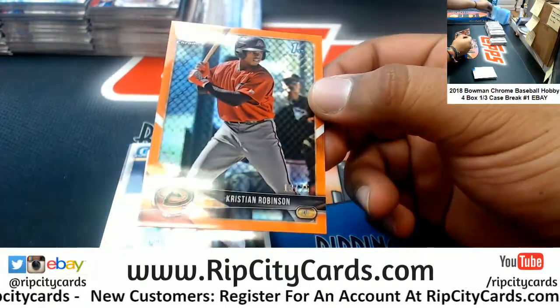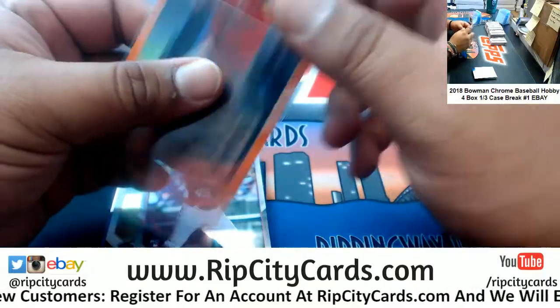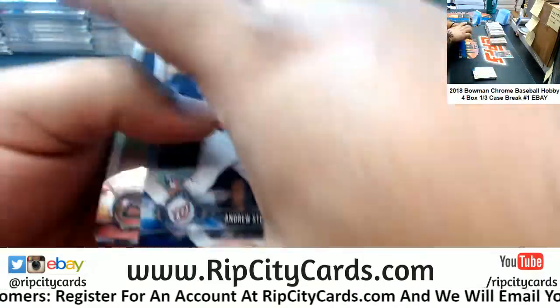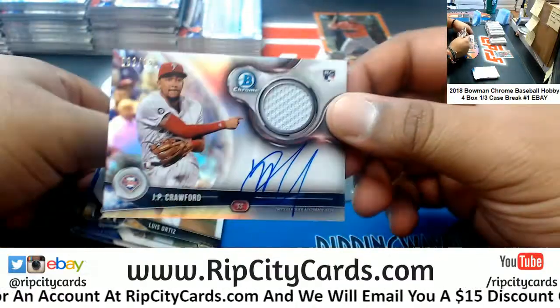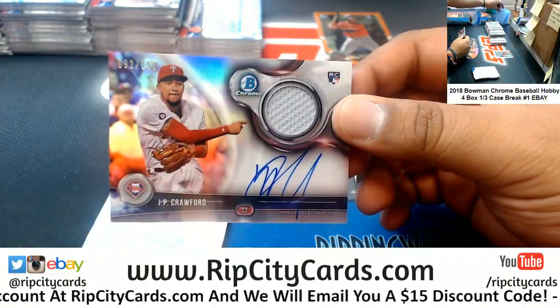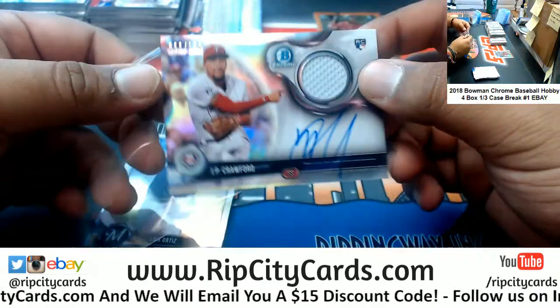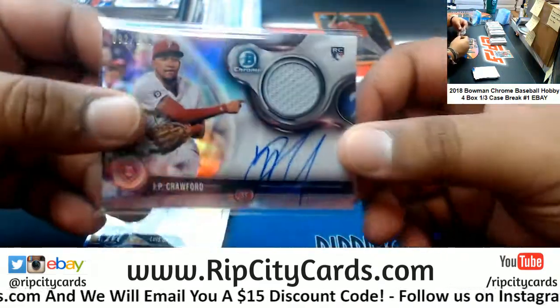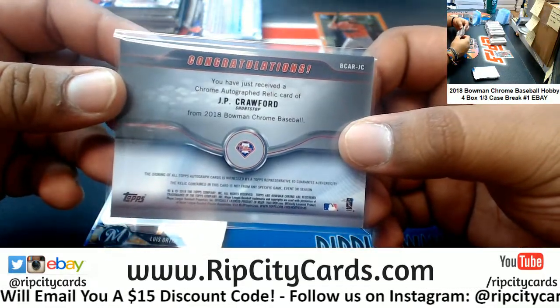Smokey Jenkins — okay, cool. JP Crawford. There are relics in this stuff? To 150, JP Crawford, the rookie patch auto for the Phillies. Interesting — the chrome auto relic.